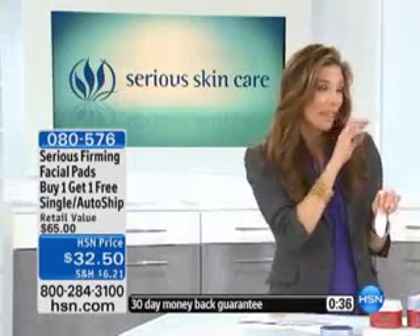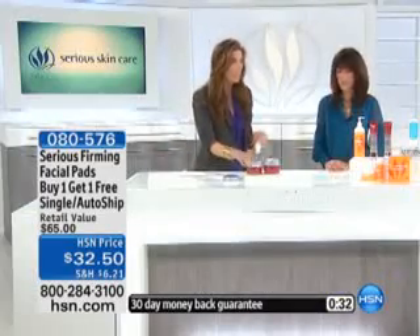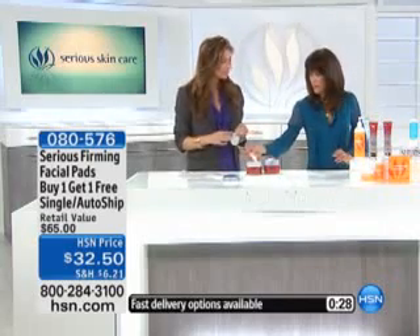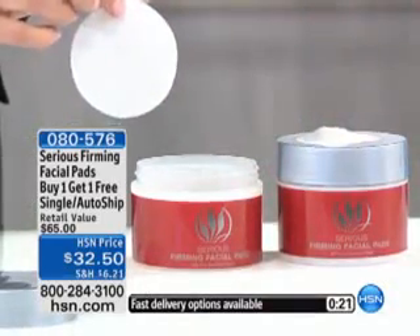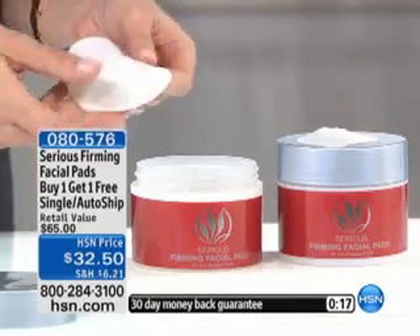It does have a little bite — you can feel it tingle a little bit, so it will feel good on your skin. It's literally buy one, get one free. Each of these contains 60 pads each. If you are locking in the custom auto ship, you have free shipping and handling — you never pay shipping and handling with auto ship. And you're actually locking in the $32.50 price.